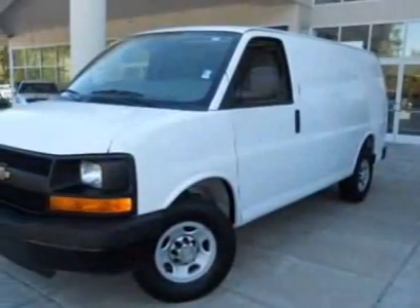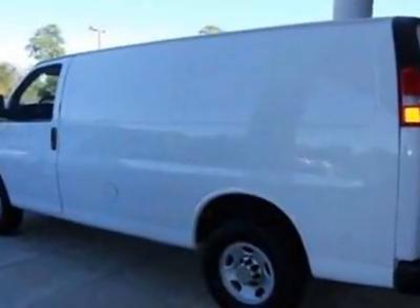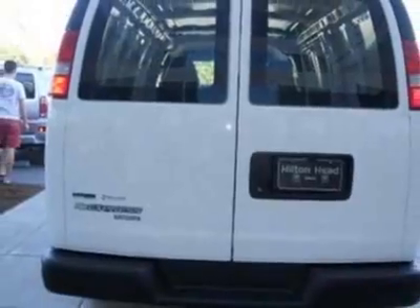Take a look at this 2011 Chevrolet Express Cargo Van. Carfax has certified this Express Cargo Van as having one owner. This Express Cargo Van has just under 27,500 miles. For your protection, this vehicle has a factory warranty.